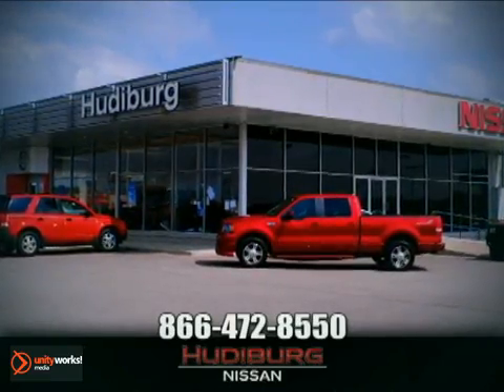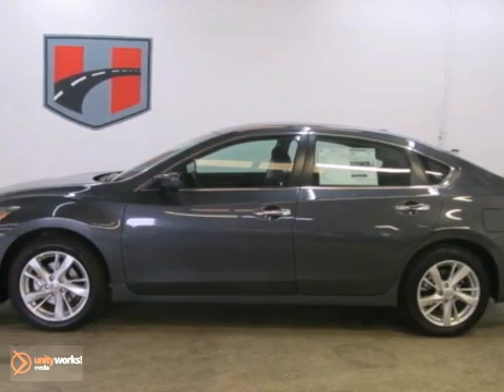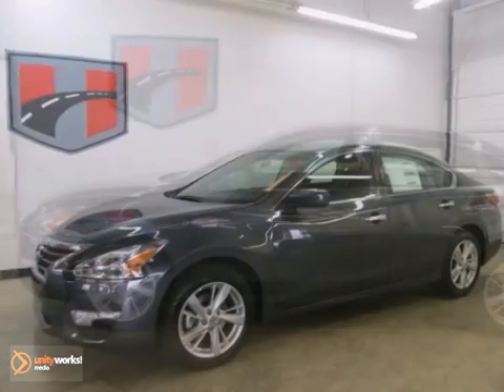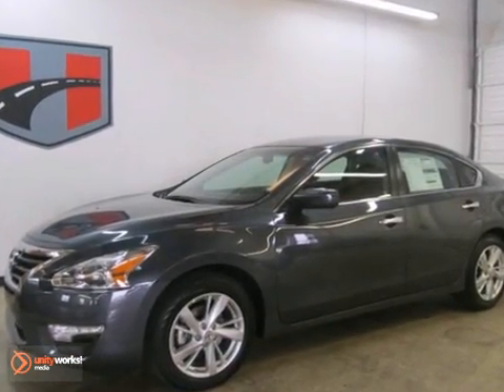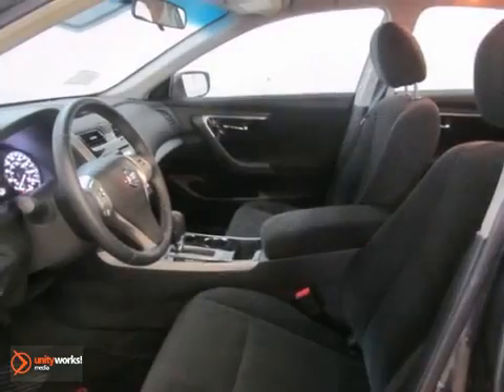At Hudeburg Nissan, we'll give you more! This 2013 Nissan Altima is the perfect car for today's economy. With push-button start, a CVT transmission, and multiple airbags, it's bound to sell fast.